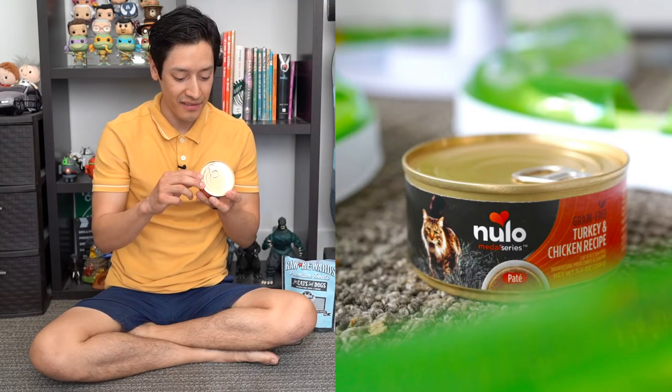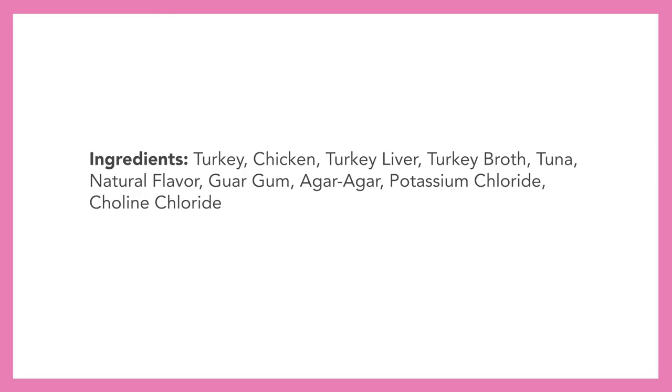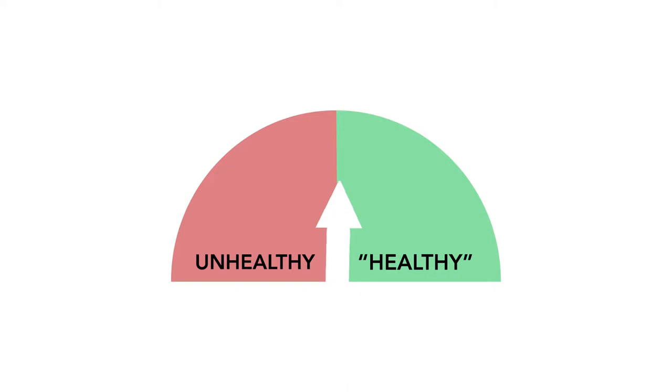Next we have Nulo — a turkey and chicken recipe, grain-free pate. Ingredients include turkey, chicken, turkey liver, turkey broth, tuna, natural flavor, guar gum, agar agar, potassium chloride, choline chloride, taurine, and mixed tocopherols. There aren't too many things to be concerned about here. Overall I would say this is a pretty healthy food choice for your cat.